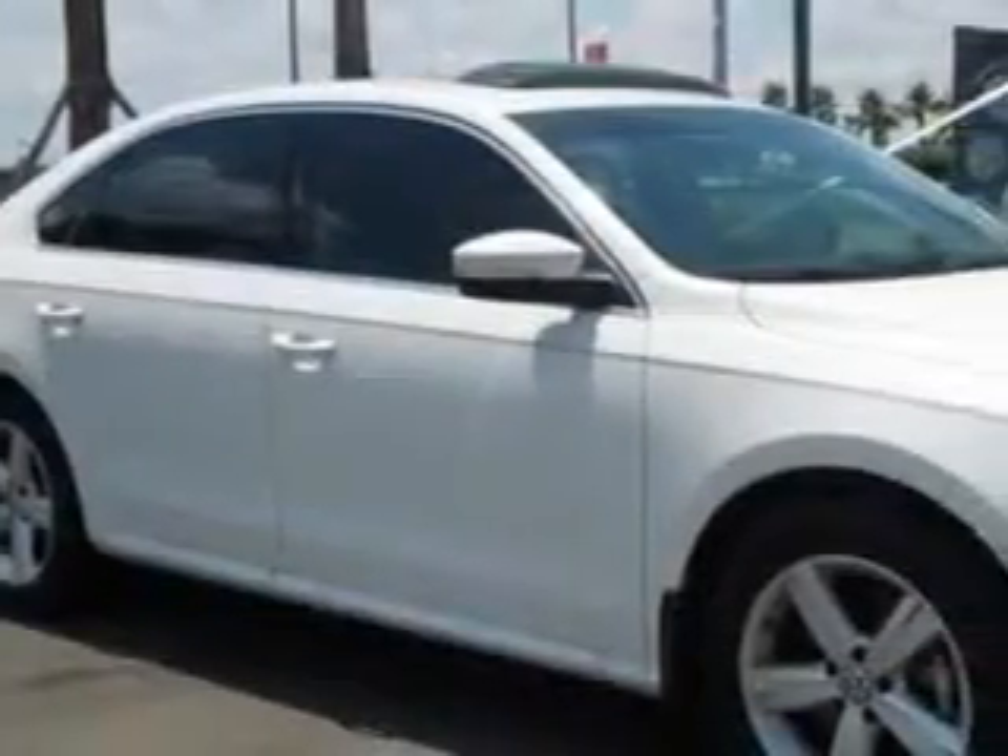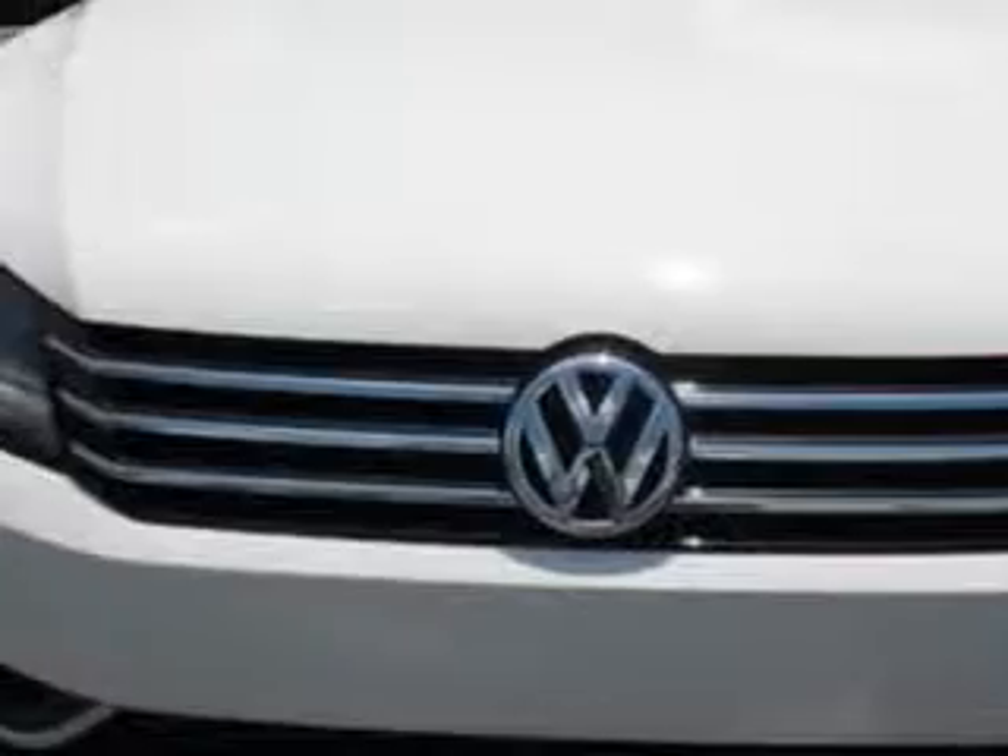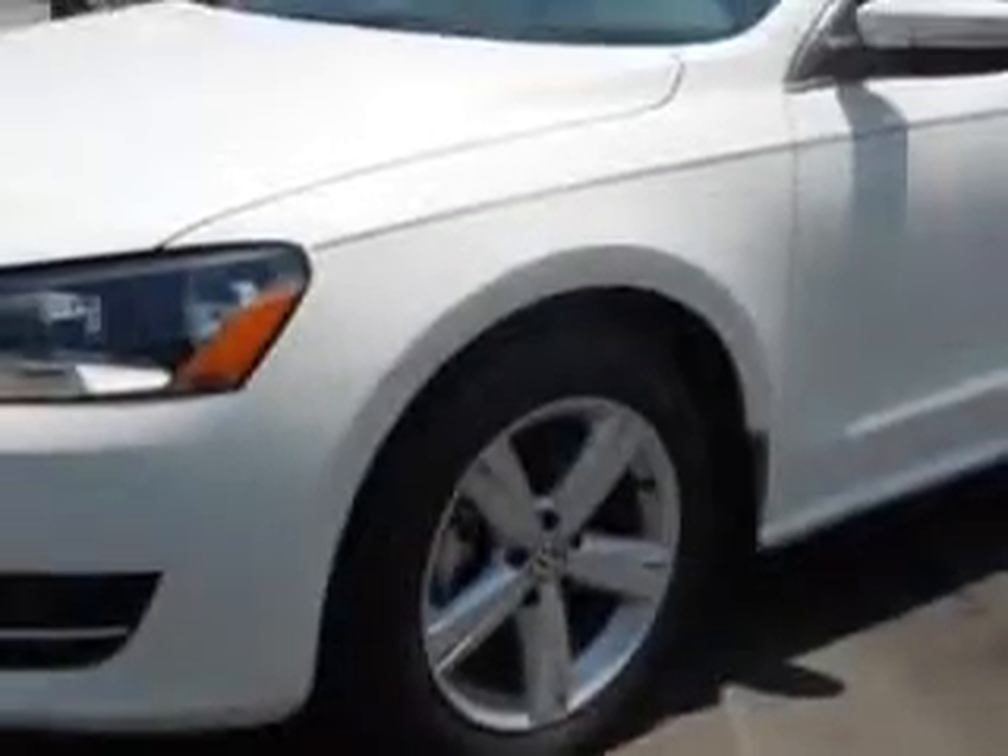Imagine driving this candy white 2013 Volkswagen Passat Sedan SE, equipped with a 5-cylinder engine and an automatic transmission.